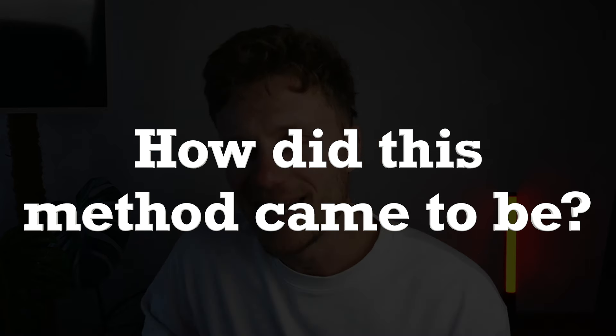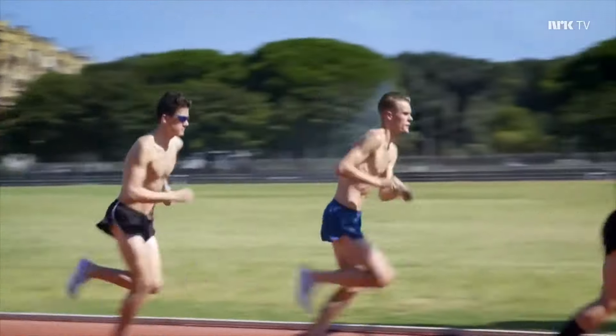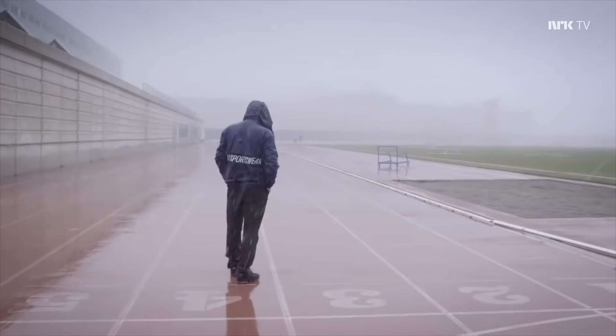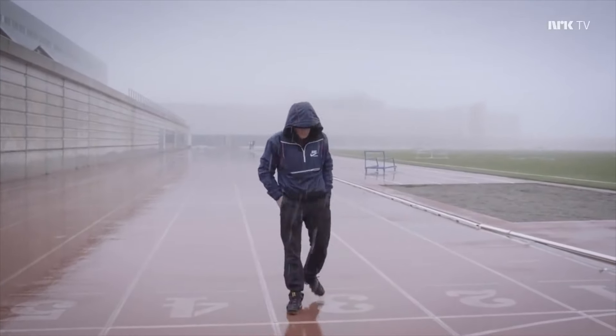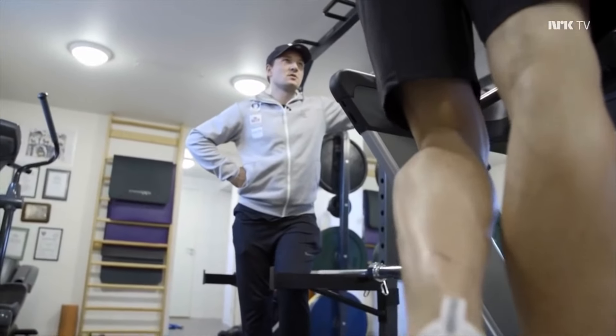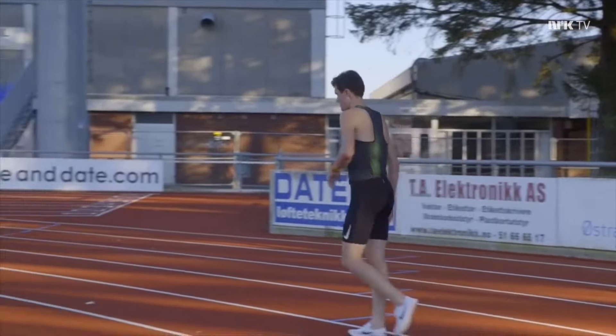How did this method come to be? Gert Ingebrigtsen, the father of Jacob, Filip, and Henrik Ingebrigtsen, incorporated this training for his sons. This Norwegian guided double threshold training hinges on regular lactate measurements to get very precise numbers to incorporate into your training. This allows runners to identify their threshold pace, as well as some other thresholds. If you want more info about lactate thresholds, I have made a video about this — do check it out. Runners use this threshold to specify their training and run just below their threshold level.